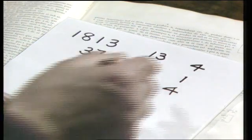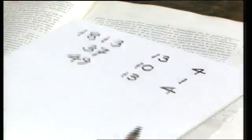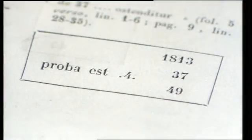We now just check that the product of these two remainders is the same as the remainder from the overall product, which it is. Here, Leonardo writes that his calculation is proved by the number 4.